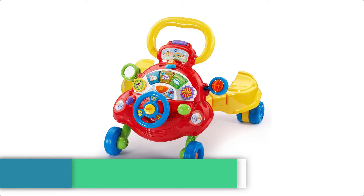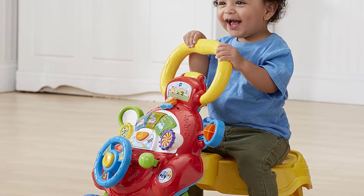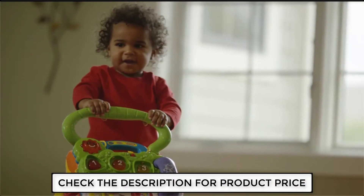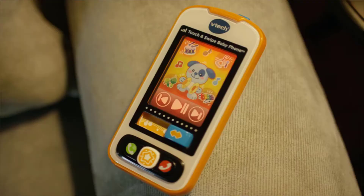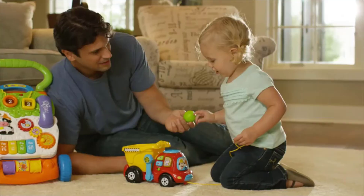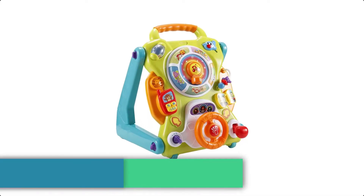On number 4 we have the VTEC sit to stand learning baby walker. This interactive 3-in-1 toy keeps your little one engaged at every stage, transforming from an activity panel to a walker or ride-on. You can hop in the driver's seat and explore the activity panel, which includes a steering wheel, gear shifter, and light-up buttons that introduce letters, sounds, and phrases. When transformed into the walker or ride-on, the motion sensor activates fun music and sounds to encourage imaginative play.